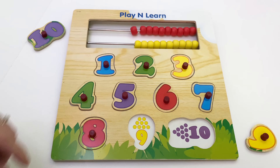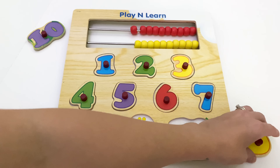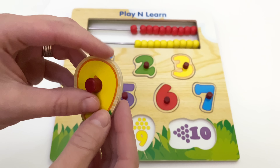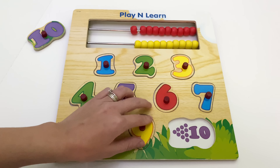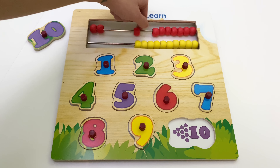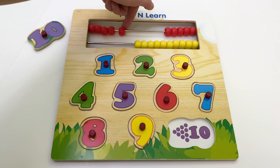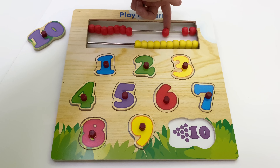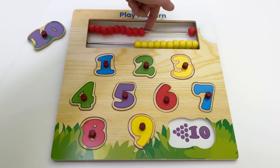After eight is nine. This is nine. Nine. One, two, three, four, five, six, seven, eight, nine. And one more time: one, two, three, four, five, six, seven, eight, nine.